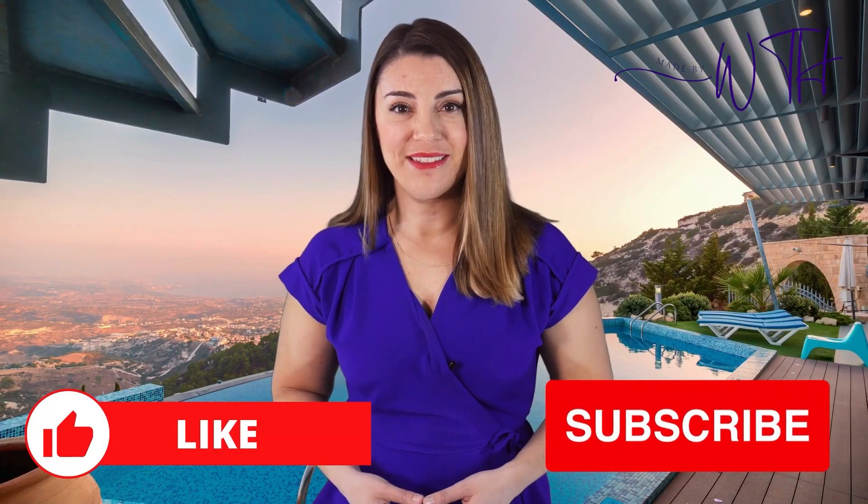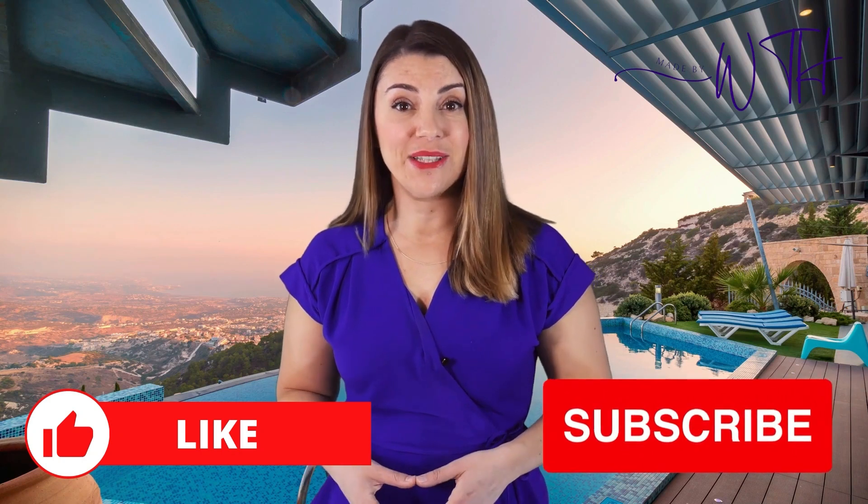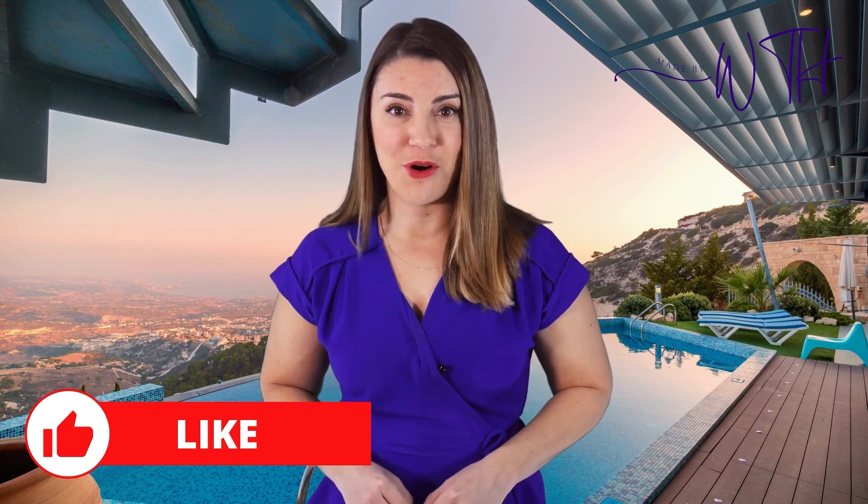Let's electrify the future together. It was our pleasure to spend some time with you — thank you for watching the WTH Channel. Let us know what you think of this video in the comment section, and don't forget to subscribe for more content.